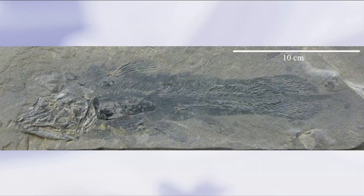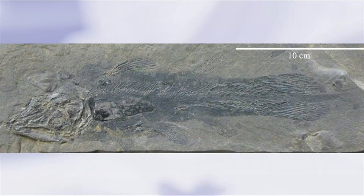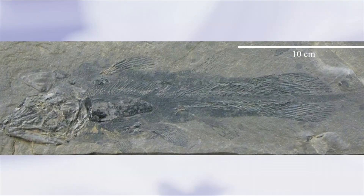Coelacanths were thought to have been extinct during the late Cretaceous, about 67 million years ago — around the time the dinosaurs went extinct. But then they were rediscovered. We found two extant, or living, species: one was found in a fish market in Africa, and one was found in Indonesia as well. So we have two living species of these — they call them fossil fish — which is quite cool.